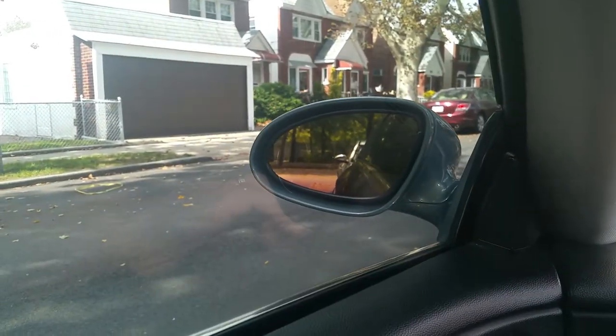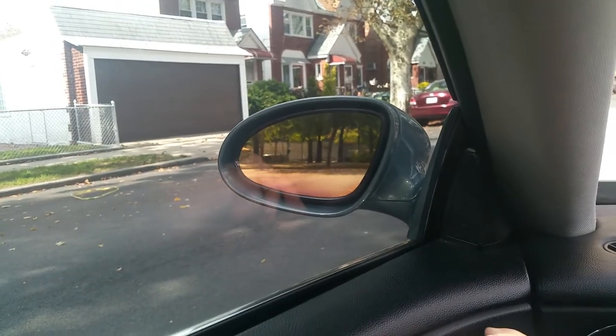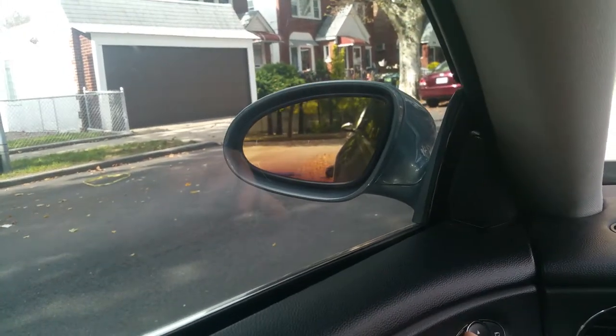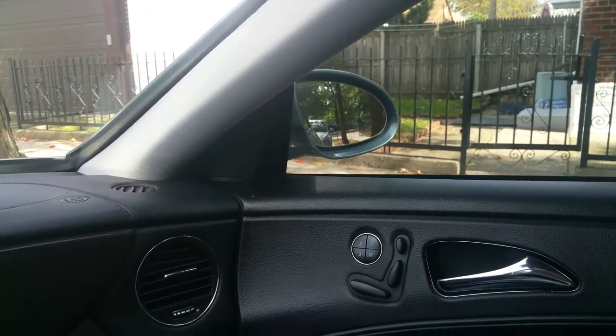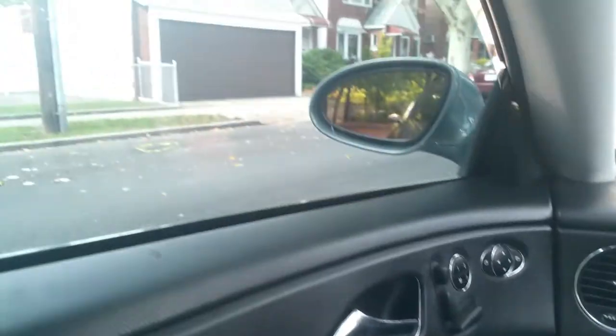Power mirrors work — the driver's side goes up and down, in and out. Passenger side works too. Power seats work of course, and the headrest — everything. Power window lockout switch, windows all work.